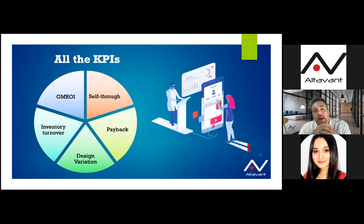Finally, the last KPI is the payback. It gives you the time needed to recover your initial investment, which is very important to protect your cash flow and reduce frozen assets. We are done now with the slides, and we would like to give you the floor and answer all the questions you might have in the chat.